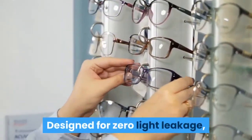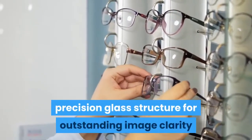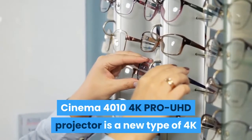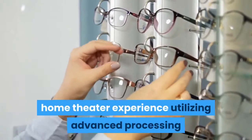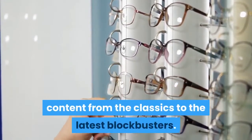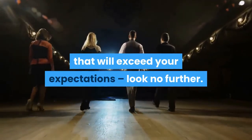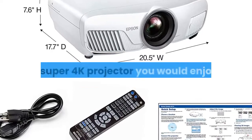Designed for zero light leakage, all Epson precision lenses utilize a proprietary 15-element precision glass structure for outstanding image clarity and edge-to-edge focus uniformity. The Epson Home Cinema 4010 4K Pro UHD projector uses advanced processing technologies for resolution enhancement, color, and image processing to faithfully display all your favorite content. If you're looking for an amazing 4K home theater experience that will exceed your expectations, the Epson Home Cinema 4010 is a Super 4K Projector you would enjoy.